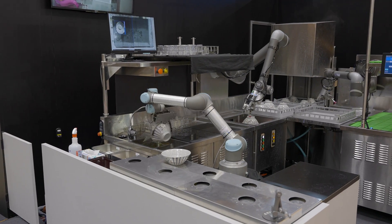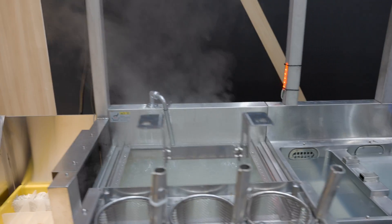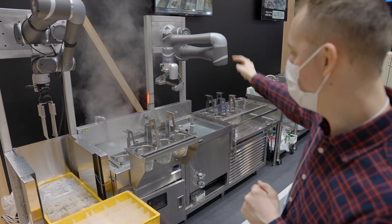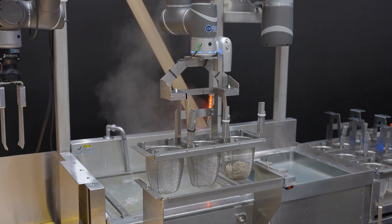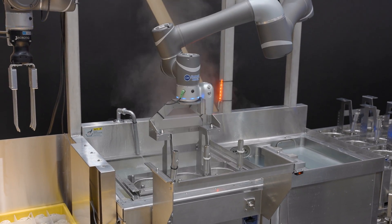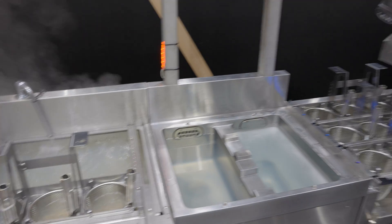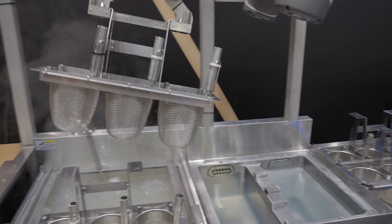So let's try placing an order. The arm over here picked up the raw soba, put it into the little basket, and now we just have to wait for this arm to come over, pick it up, and put it into the boiling water and shake it up a little bit. Then it grabs this one, comes over here, and replaces the basket ready for the next batch.